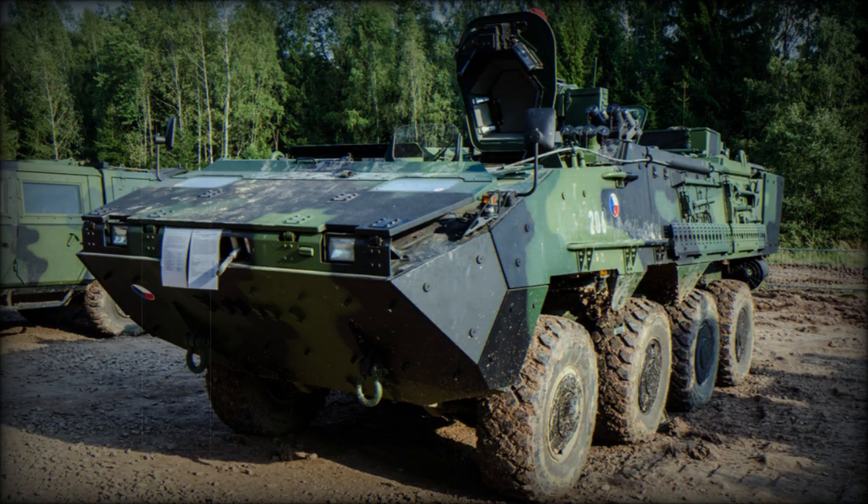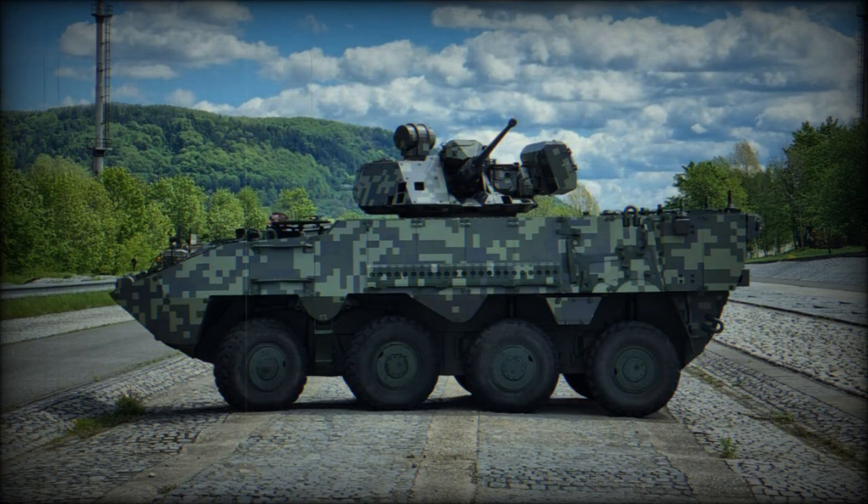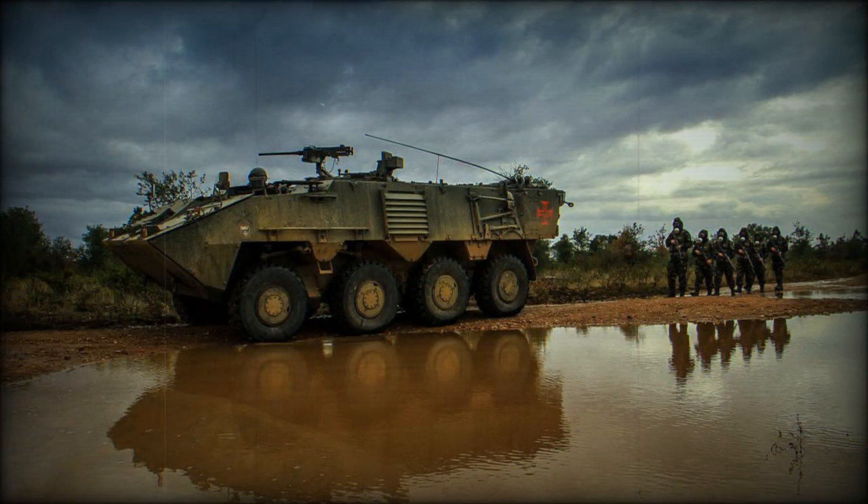The Pandur 2 Armored Personnel Carrier is a further development of the commercially successful Pandur Armored Personnel Carrier. The Pandur 2 was developed as a private venture by Austrian Steyr-Daimler-Puch.